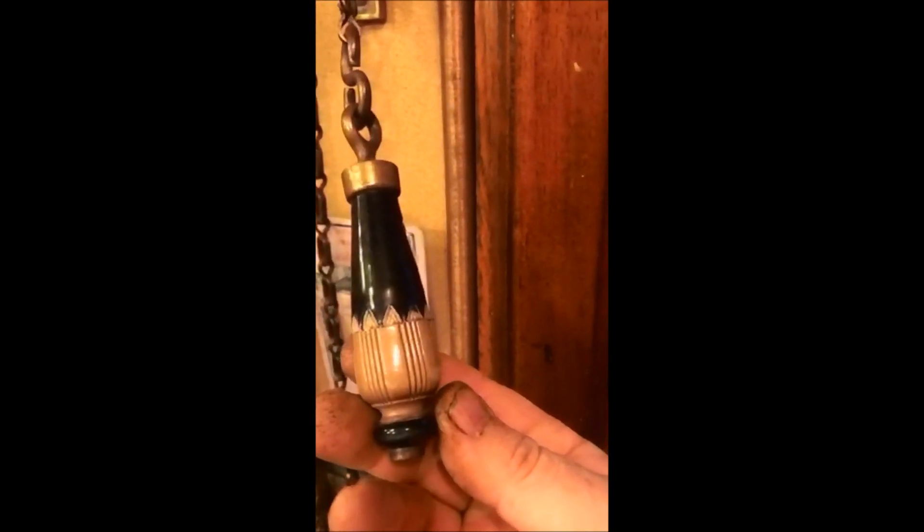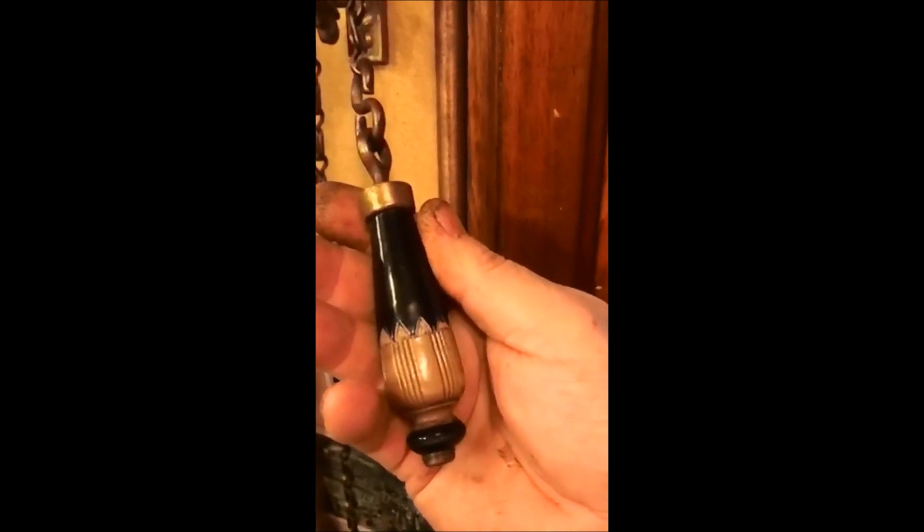So very much old timey. I've been meaning to put this on — this is also a Royal Doulton, an antique pull chain from the same time period.